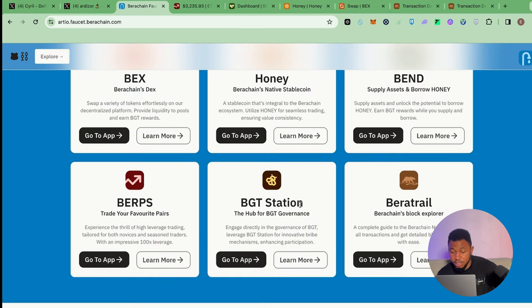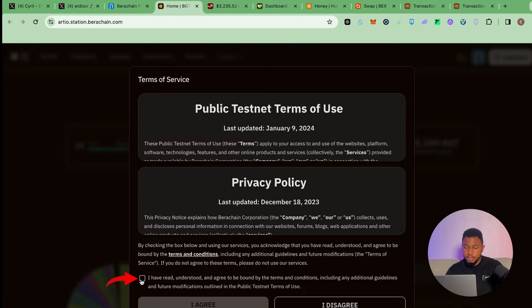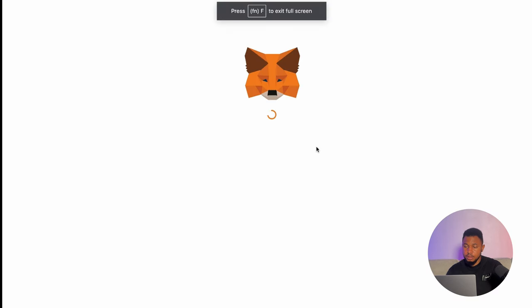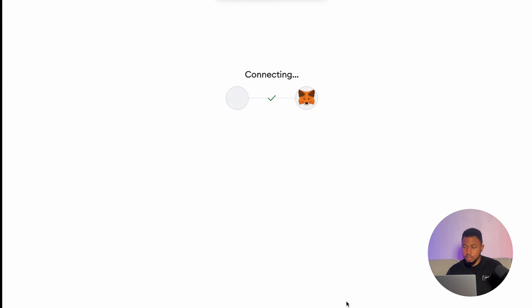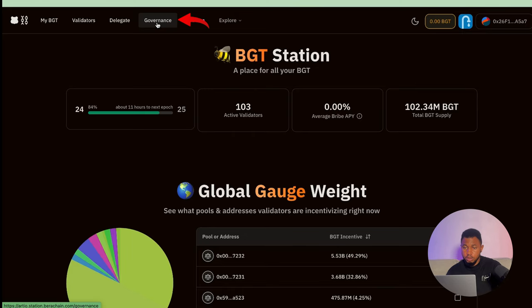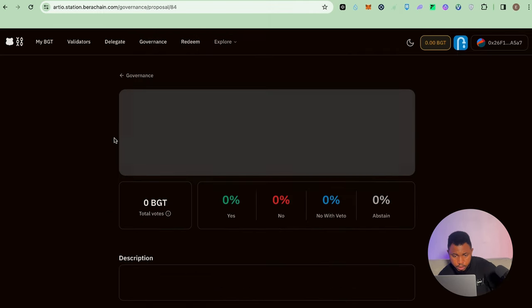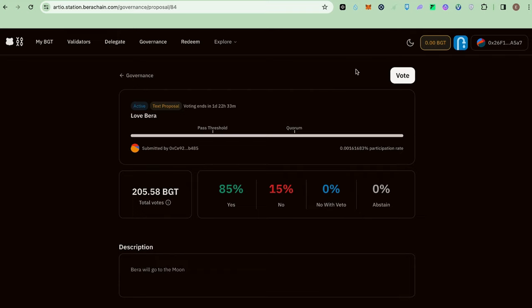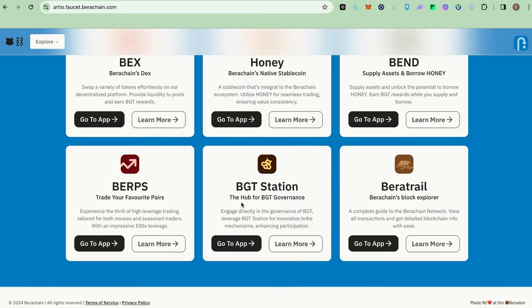Next is BGT Station. Click on go to app, click agree. Connect your wallet via Metamask, click next, then connect. Click on governance, and you'll see proposals. Click on the first proposal and click vote yes. Currently I don't have voting power because I don't have BGT tokens. The more BERA tokens you accumulate, the more eligible you are to vote. That is it for the BGT Station.